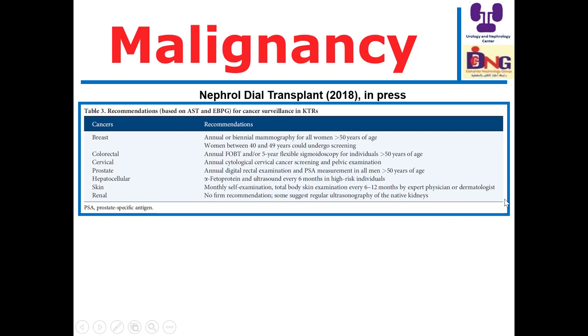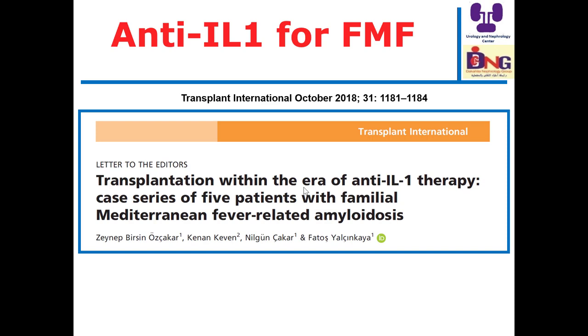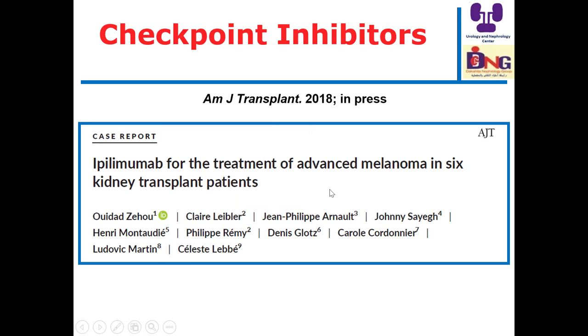For prostate cancer: annual digital rectal exam and PSA for those above 50. For hepatocellular carcinoma: alpha-fetoprotein and ultrasound every six months in high-risk individuals. For skin cancer: monthly self-examination and total body examination every 6-12 months by an expert physician or dermatologist. For native kidneys: no firm recommendation, though some suggest regular ultrasonography. Regarding checkpoint inhibitors such as ipilimumab for advanced melanoma: although one patient got benefit in this six-case report, checkpoint inhibitors stimulate immunity and may cause acute rejection — this is the main concern.